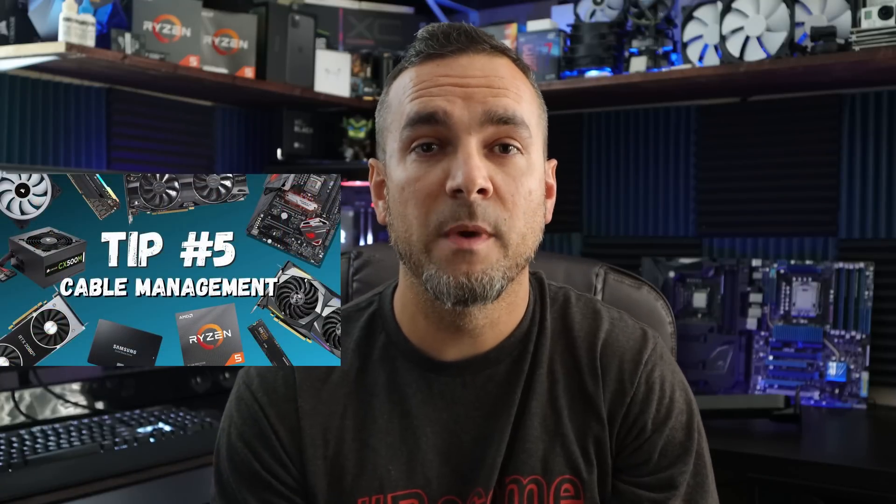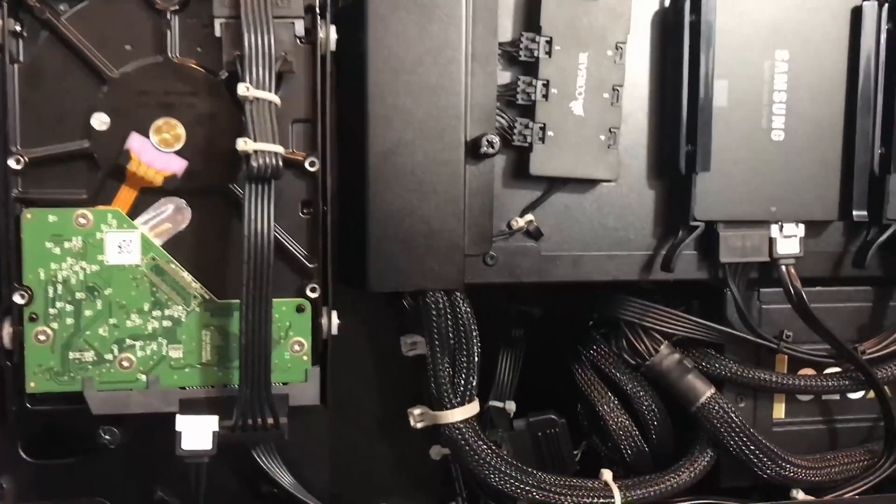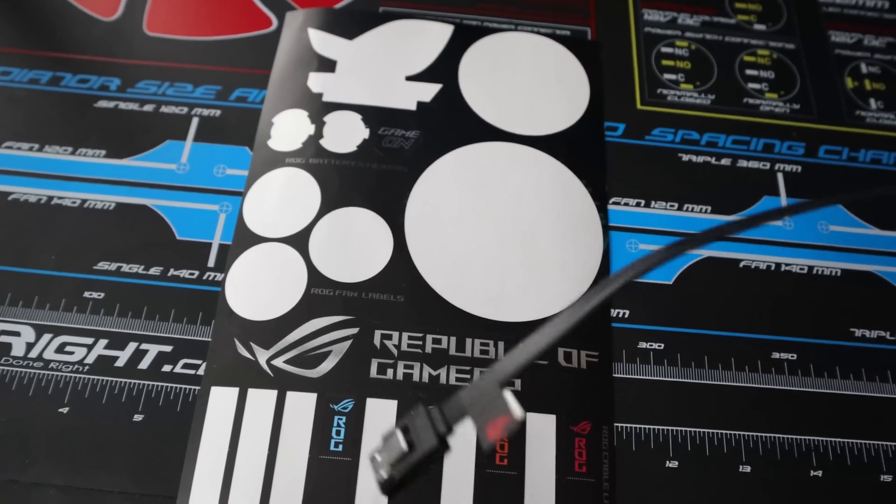My fifth tip is to manage your cables and maintain good cable management. Cable management keeps you organized and helps you understand what wires run from which component to the motherboard, making it easy to identify issues. Motherboards often come with labels you can attach to cables. Cable management is a skill you improve over time — my first build had terrible cable management, but the biggest thing is that you try to keep everything organized. Don't freak out if it's not perfect.